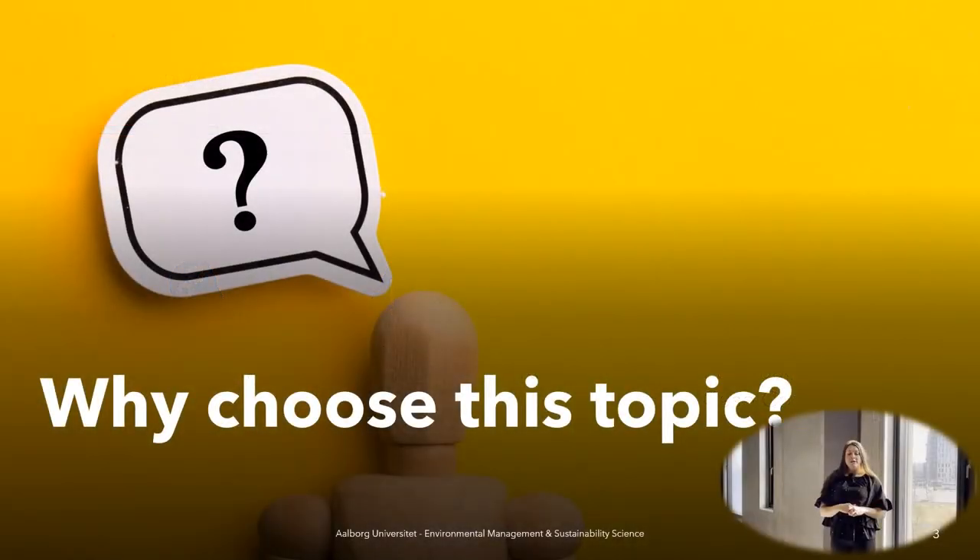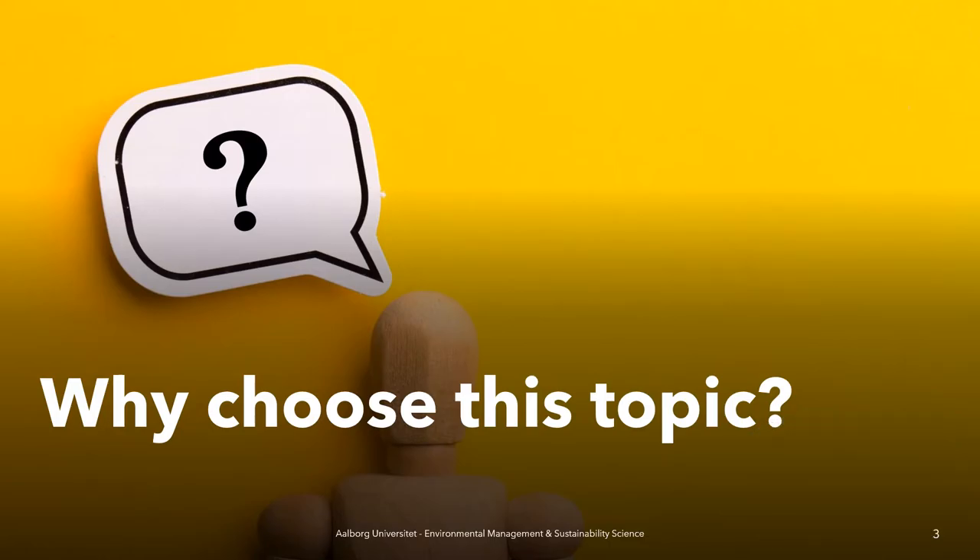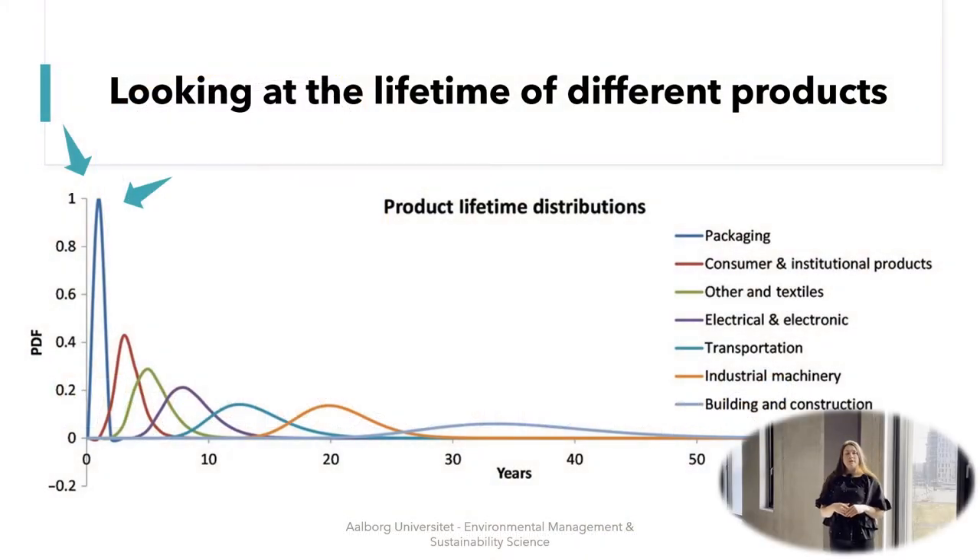So why choose this topic? We chose this topic because when you look at the lifetime of different products you can see that especially the packaging has a short lifetime of approximately one year. And as you can see in this graph, the packaging mentioned here is the plastic packaging. This was also the case for our case company.